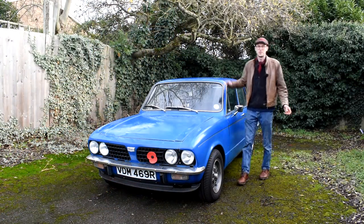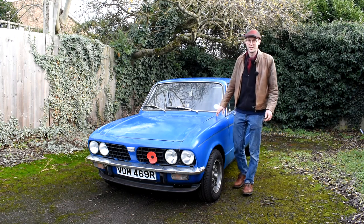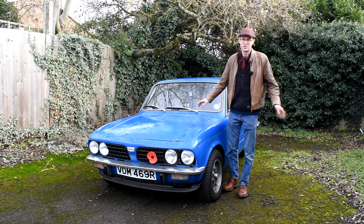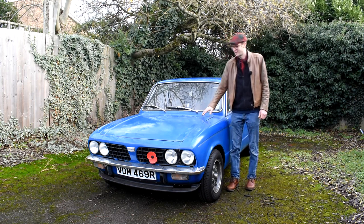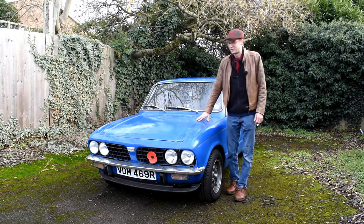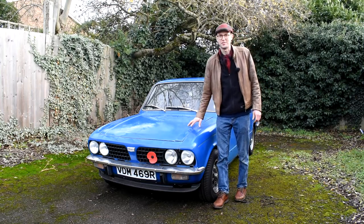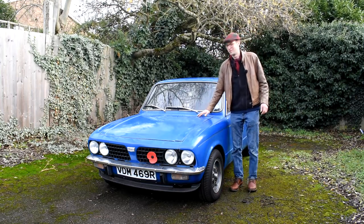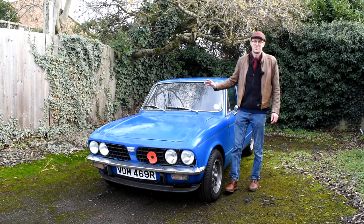The Triumph Dolomite has done pretty much nothing in 2022, apart from one trip to the petrol station and back. And I can see it being pretty much the same in 2023, and it's been the same since I brought this car back in 2015. The car has seen very little use. Now, I've toyed with selling this car before now, but it's a very difficult decision for me to make.